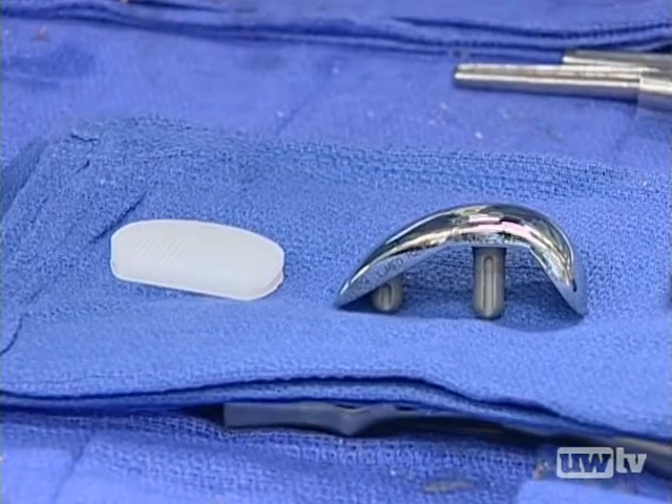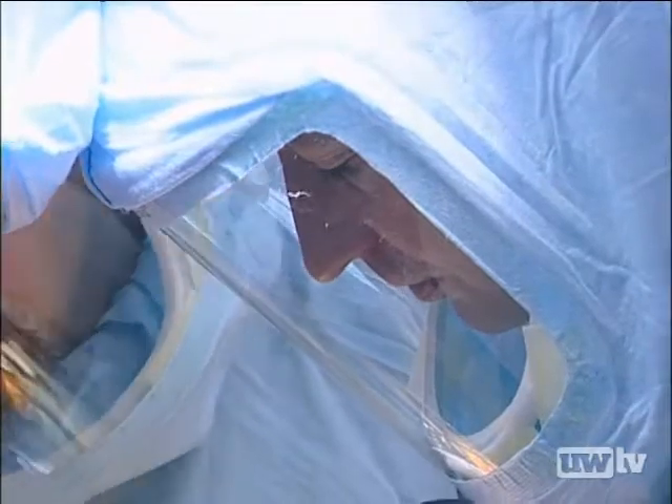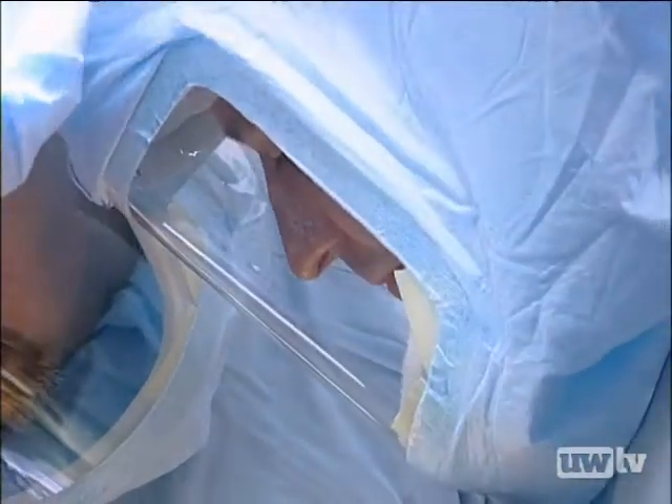The implant itself is the same in both traditional and less invasive knee replacement. The major difference for patients is an easier recovery process. Our research and the research of others has shown that the recovery time is easier, the pain is less, and the amount of time on pain medications is shorter after this operation compared to the traditional approaches.